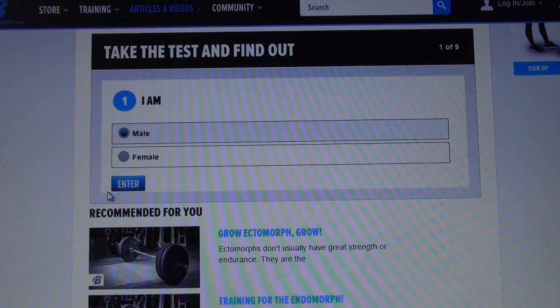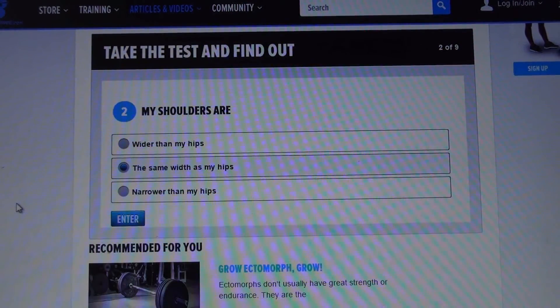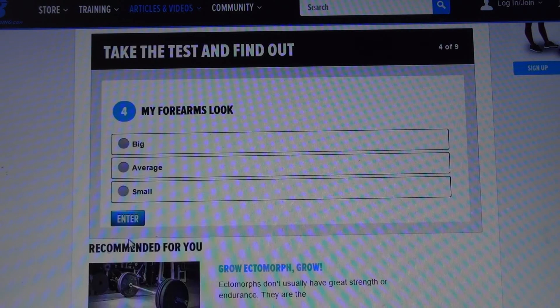So I'm male. My shoulders are about the same as my hips — yeah, close enough. This is just a fun quiz, nothing serious. A pair of relaxed fit jeans fits me — yeah, perfect.